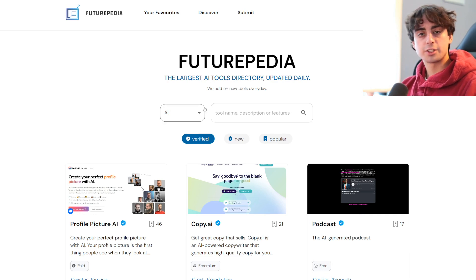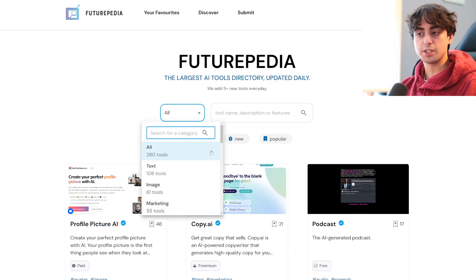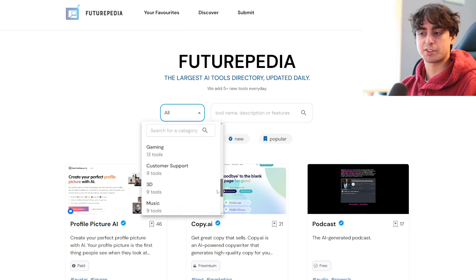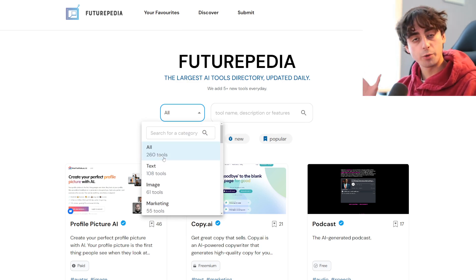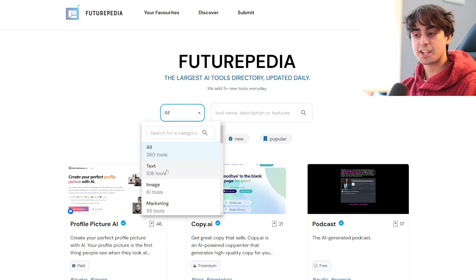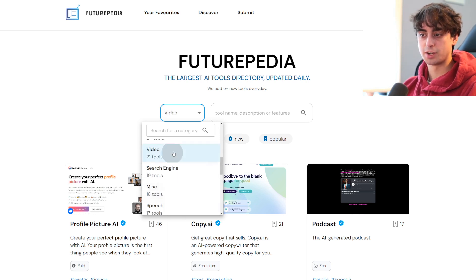Getting to the other design features of Futurepedia, there's this little category button that is under 'All' right now. If we click on this, we can either search for a category or scroll down and see any number of different categories we could pick from for all of these different AI tools. Right now there are 260 total tools — this is growing every day — with 108 text-based tools, 61 image-based tools, 55 marketing-based tools, 33 code-based and audio tools.